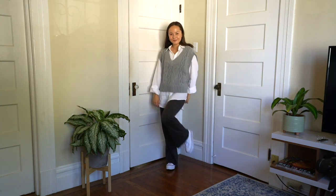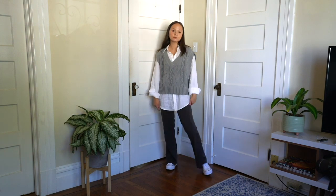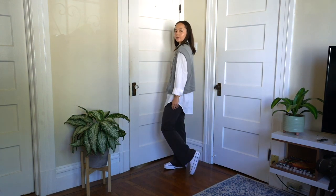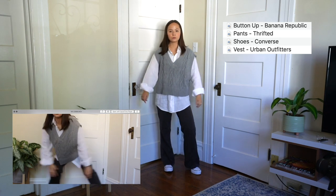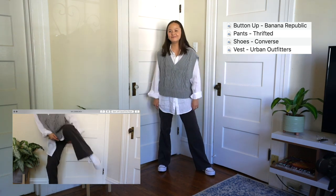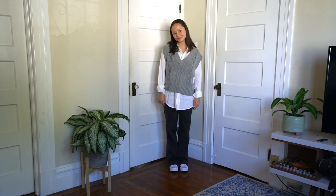We have another vest. This time it's gray and I threw it on over a white button-up. This is perfect for fall because layers are everything along with vests right now. I think this is a great sophisticated outfit that makes you look very stylish — like you have your life together and you are ready to run the world.